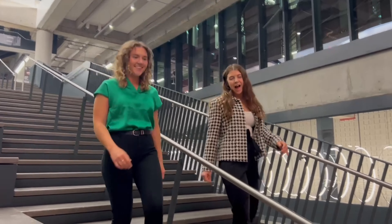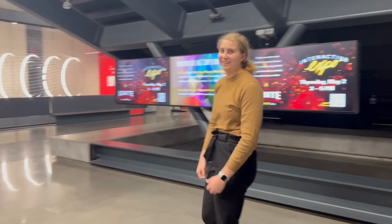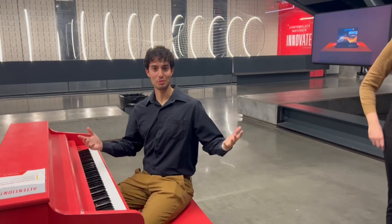Hi, we're group 11. I'm Cara. And I'm Hannah. Hi, I'm Maddie. And I'm Dudley. Welcome to our capstone project.